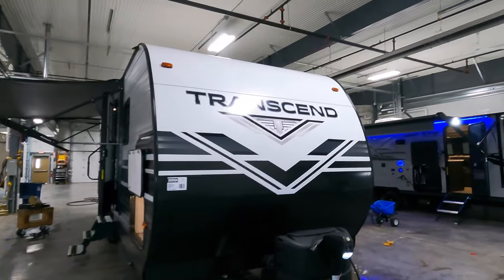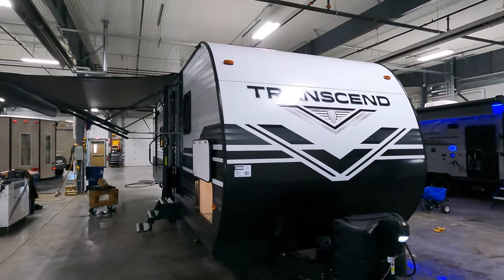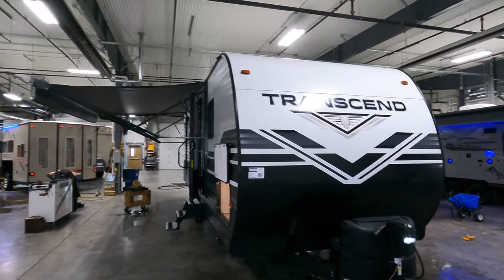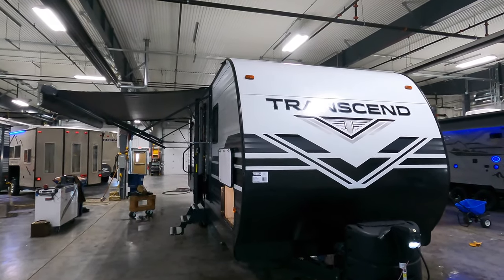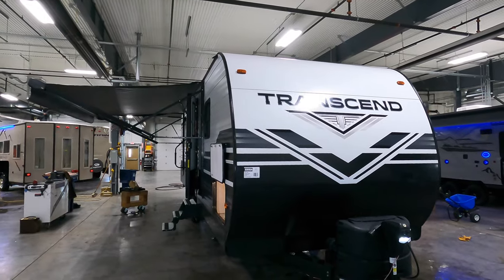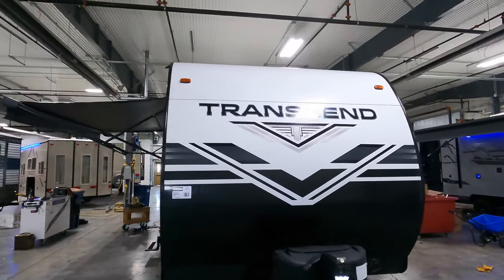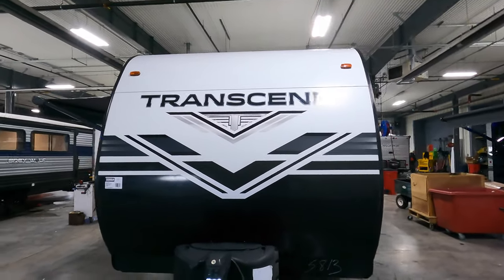Hi, my name is Ben from Bullion RV in Duluth, Minnesota. Today I'm going to be giving you a walk around of one of our pre-owned units. This is a Grand Design Transcend, a 2020 247BH. No slide on this unit, but it definitely feels like there's still a lot of space in it. This unit is in very good condition with no known issues, and I'll give you a walk around.